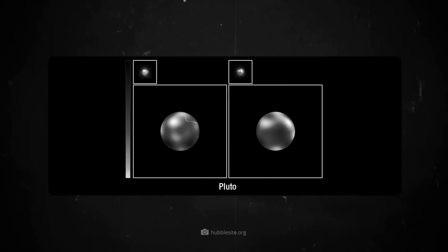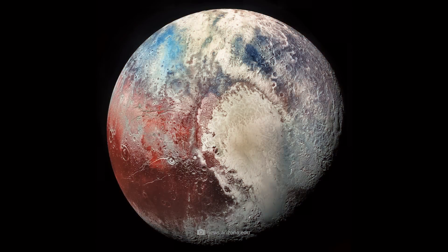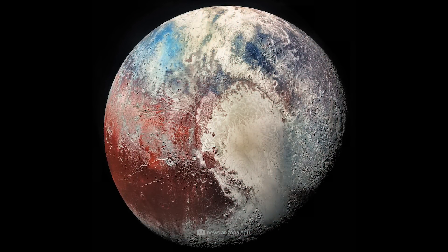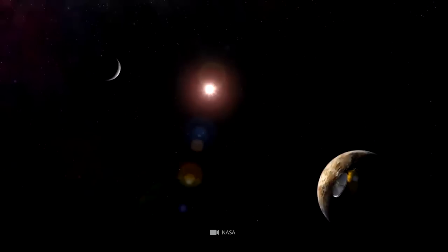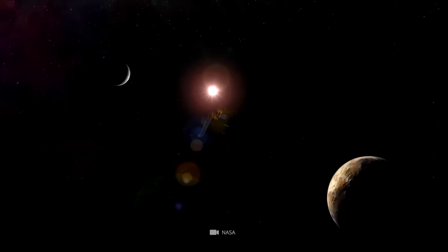Before the New Horizons mission, Pluto was only visible to scientists as a small fuzzy dot in the sky. After the mission of the century, our image of Pluto changed dramatically. New Horizons was specially designed to explore Pluto and equipped with the latest technology for the task. The long journey to the trans-Neptunian regions paid off handsomely.